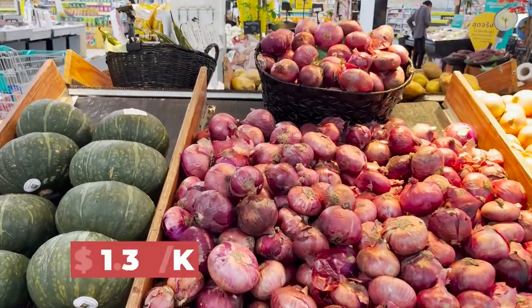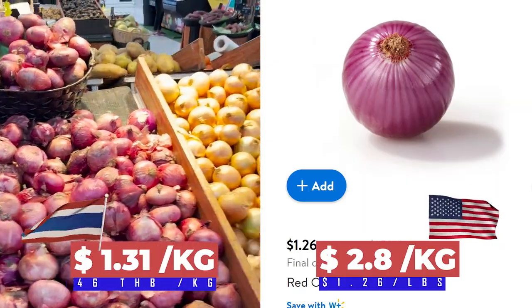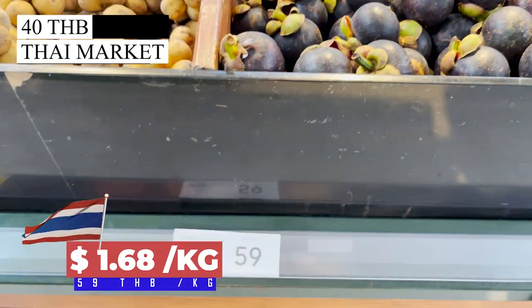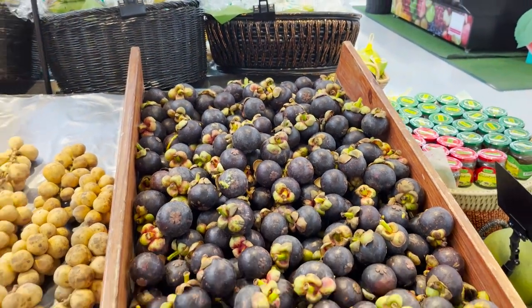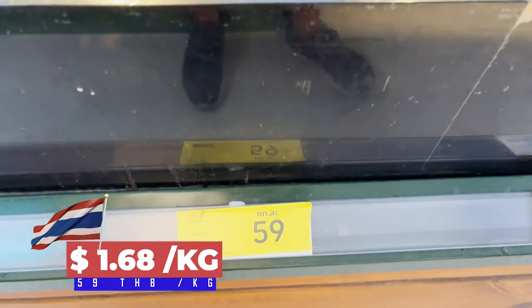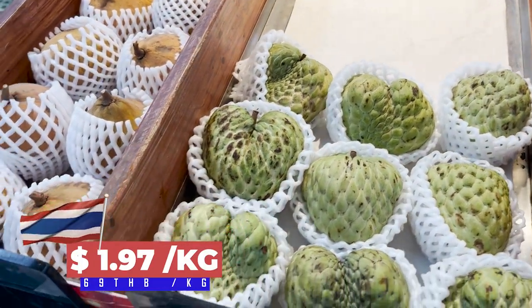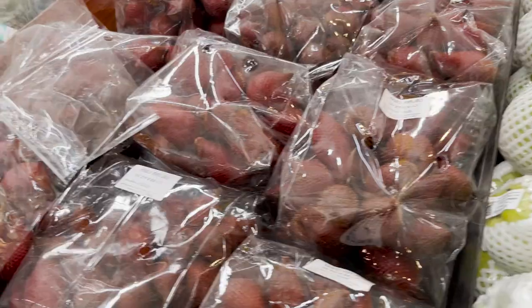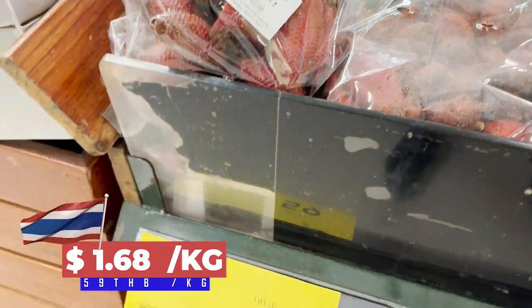We have the red onions — 46 Thai baht for one kilogram. And of course those things you can find in Thailand: the mangoes at 59 Thai baht for one kilo — those are small but I believe they are sweet. I still don't know what are the names of those — Long con. These are soft. Peepak chong custard. This is Salah, right? It's the season for Salah now.